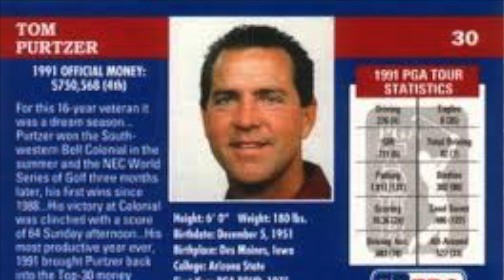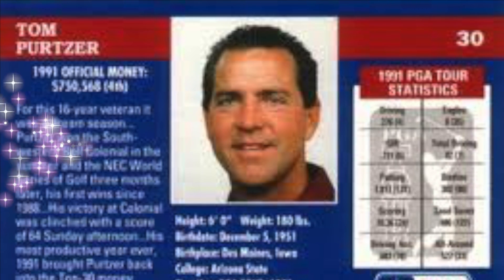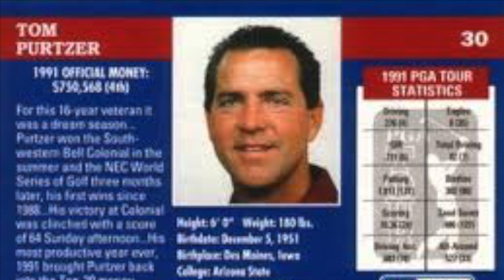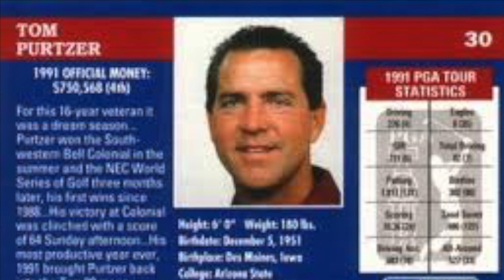In 1990, five years on, Tom Purtzer was number one at 279.6 yards. So in five years we only gained one yard. Interesting numbers here — there's a pattern emerging.